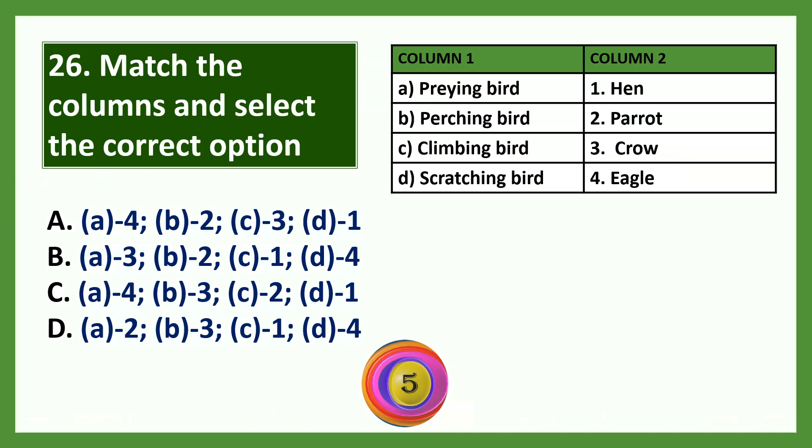Question: Which of the birds have long legs and thin toes to prevent them from sinking in mud? Options: a) stork, b) woodpecker, c) tailor bird, d) kite. The answer is stork. Wading birds have long legs and thin toes that help them walk in wetlands.